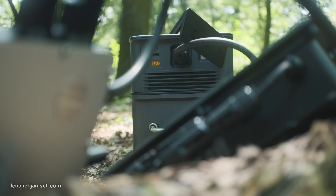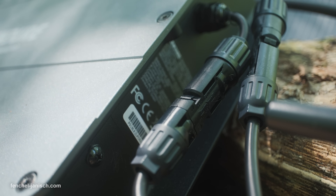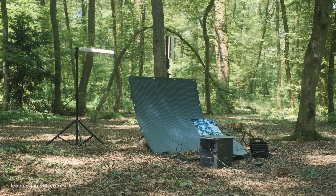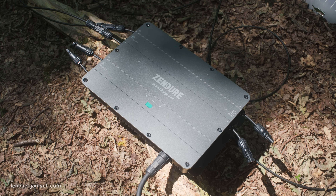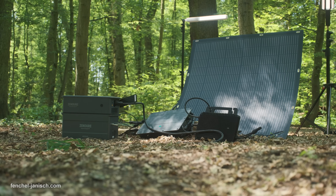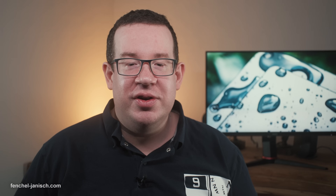Since this is a plug and play solution, it is very easy to connect the parts. What we like in general about this solution is that it offers great flexibility in terms of usage scenarios. It can be used as a balcony solution but can also be used outdoors or even serve as an energy supply for a tiny house.